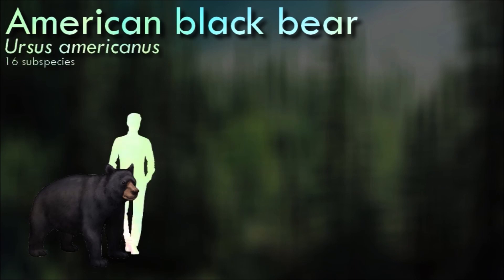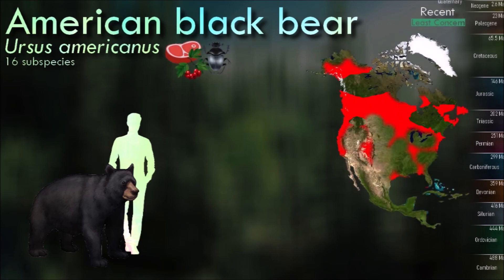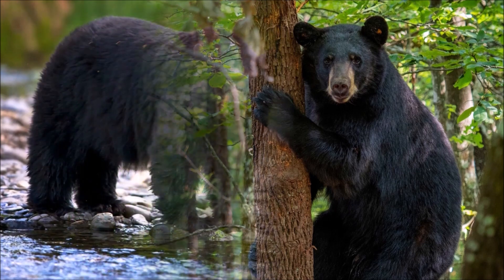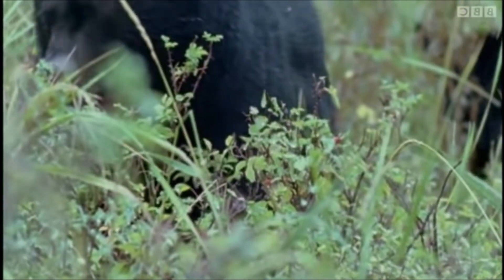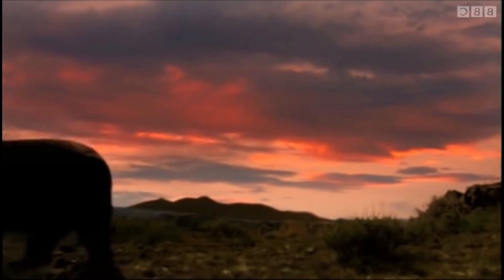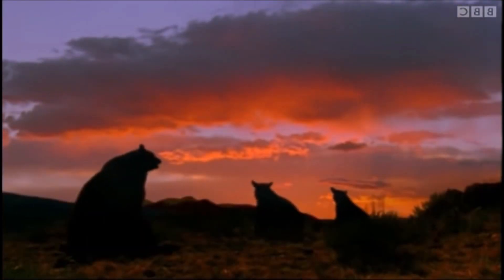American black bears are generally smaller and more slender than their brown bear relatives. They vary in size depending on their geographic location and food availability, but adult males typically weigh between 100 to 300 kilograms. They are highly adaptable, omnivorous, and are also known for their ability to climb trees to forage for food. Black bears are primarily solitary animals. They are generally not aggressive towards humans, but encounters can happen, especially when bears become habituated to human food sources. During winter months in colder regions, they undergo hibernation, entering a state of reduced metabolic activity and conserving energy while living off stored fat reserves.